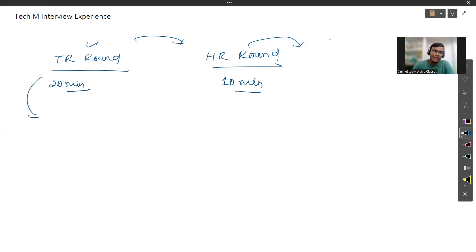In the TR round, the very first question is your introduction. TR generally does not ask HR questions — it focuses on the technical side. One important thing: whatever resume you submit will heavily affect your interview, because they are going to ask from your resume only — your projects and the coding languages you have listed.